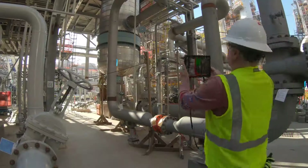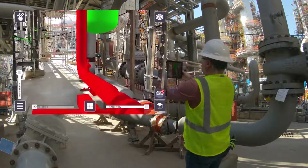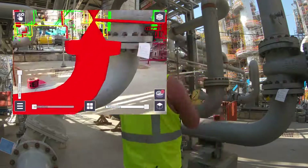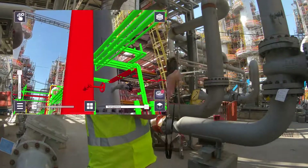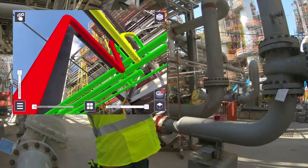Augmented reality is especially useful for preparing hydro tests. This foreman is checking to see if all of the isolation blinds are installed, if the instruments have been removed, and if the system has high point vents and low point drains.